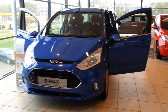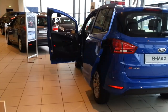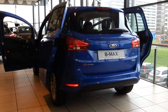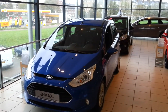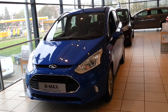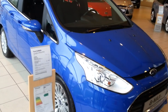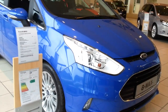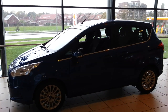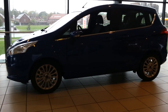Hi guys, this is the all new Ford B-Max. This color is called the Nautico Blue with the ebony black interior. This is the 1 liter EcoBoost with 100 horsepower.